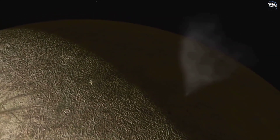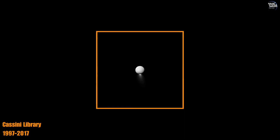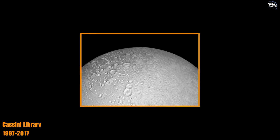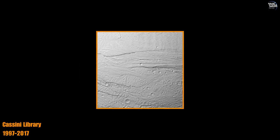Cassini's flybys provided humanity with its first detailed look at Enceladus, offering invaluable insights into its geysers, icy crust, and potential subsurface ocean. The mission revealed that Enceladus is not just a frozen world, but a geologically active moon with intriguing possibilities for astrobiology.